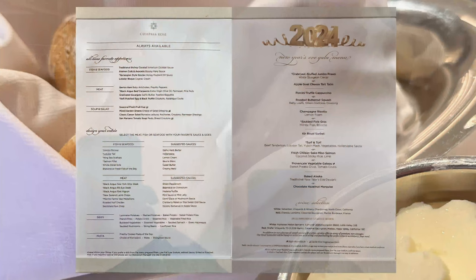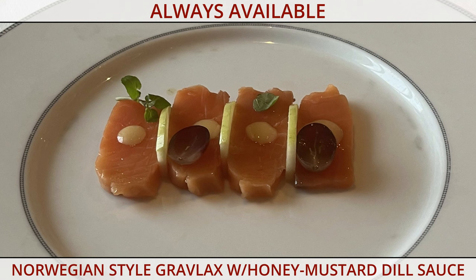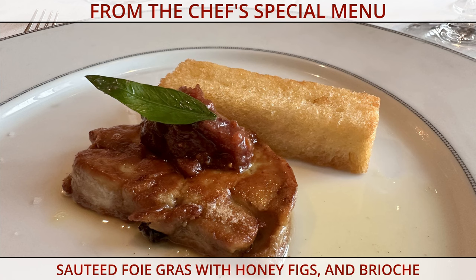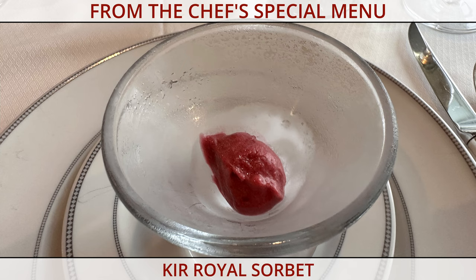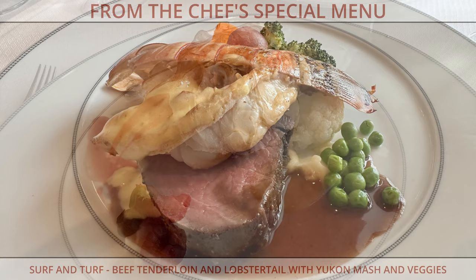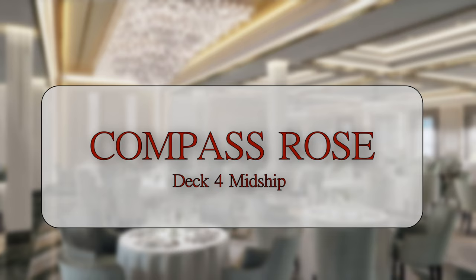The menu is divided into always available and the chef's selection for the evening, and you are welcome to select from either side. For this special New Year's Eve menu, we started with Norwegian-style gravlax, then the special crab meat stuffed jumbo prawn, sautéed foie gras with honey and figs, a cuvée royale sorbet as a palate cleanser, sake miso glazed salmon on coconut sticky rice, and surf and turf with a perfectly prepared beef tenderloin and lobster tail. We finished by sharing a baked Alaska. Open for à la carte breakfast, Compass Rose opens at 6:30 in the evening for dinner and closes at 9:30. It's open seating, requires no reservation, and each time we visited we enjoyed a leisurely and perfectly cooked meal.